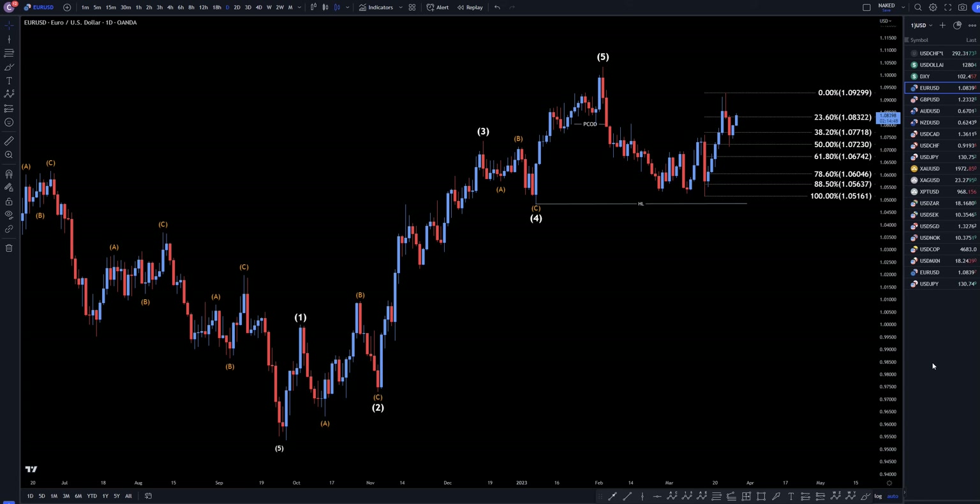Hello Traders, Sapphire's Pip Collective here. Today is Tuesday, March 28th, and this is my recap of the top viewed videos of the day. The US dollar came in number 1, so we're going to do a quick recap from the daily down to the 1 hour time frame.